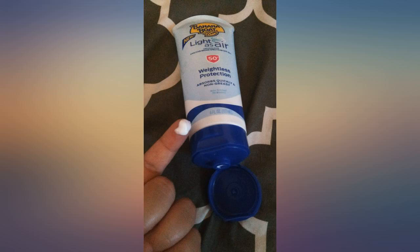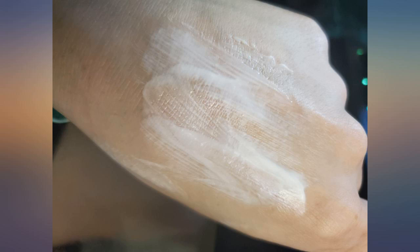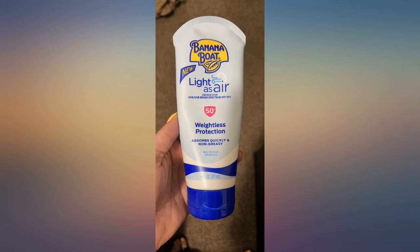I have slightly oily skin and sunscreens are hard for me to find one I don't mind wearing all day on my face, but I finally found one besides Asian gel sunscreens. This is lightweight and on my skin type it's not oily nor matte, just satin. And since it's a chemical sunscreen, there's no white cast.